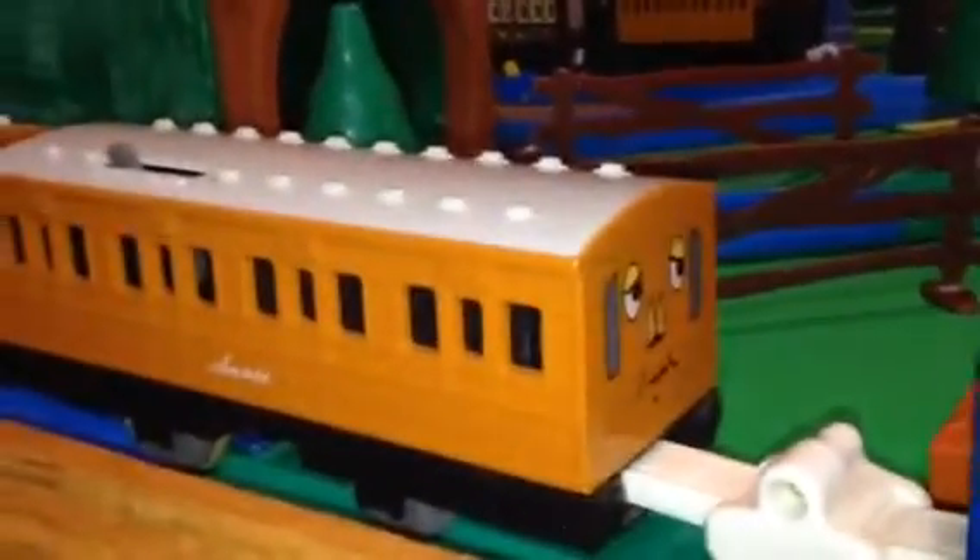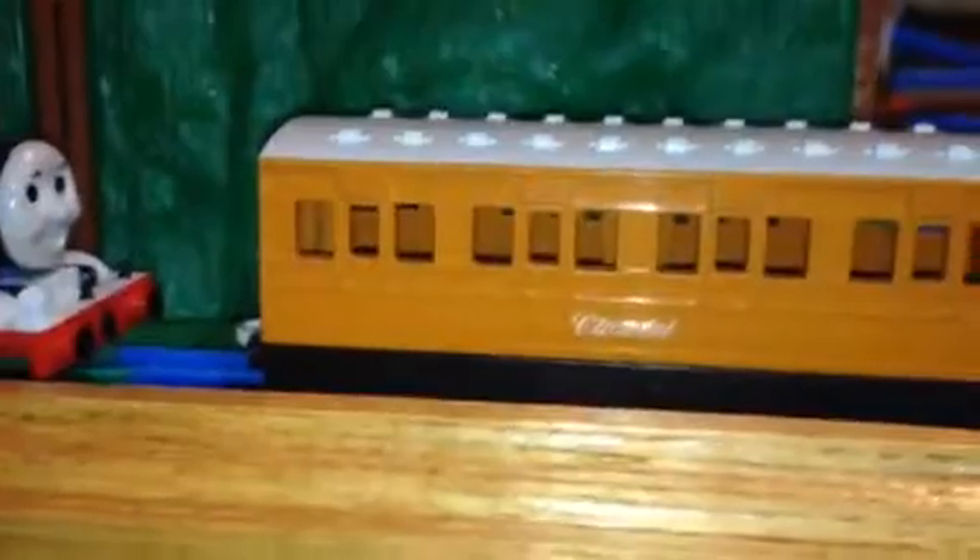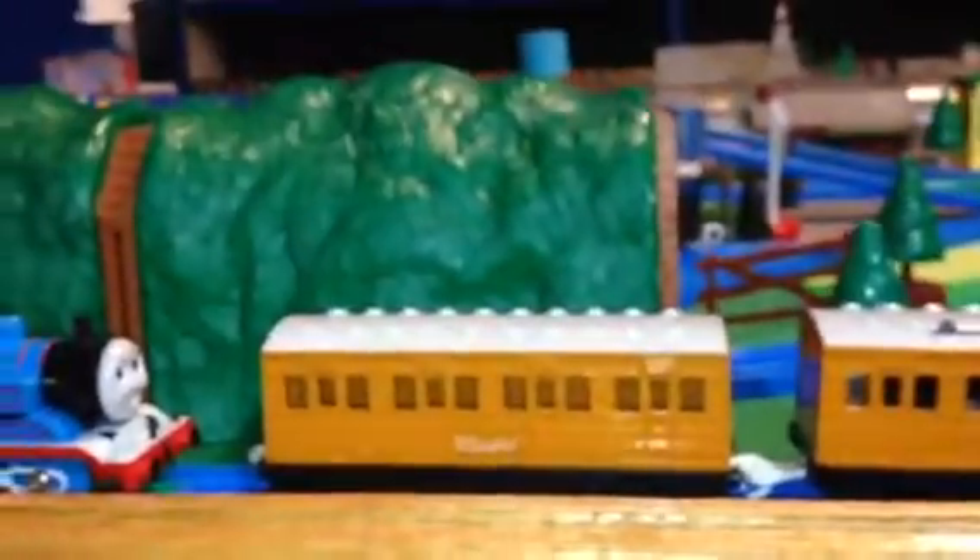Then they made the Steam Along Thomas, which has identical Annie and Clarabelle with the same number of knobs on the top and the same painted-on stylized face different from the original. This one however has the large coupling connecting them; Annie's power holds the batteries, and Thomas holds the steam. The Clarabelles are identical between the Steam Along and the second generation.